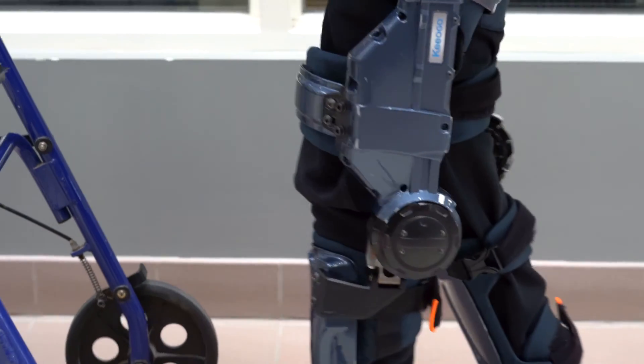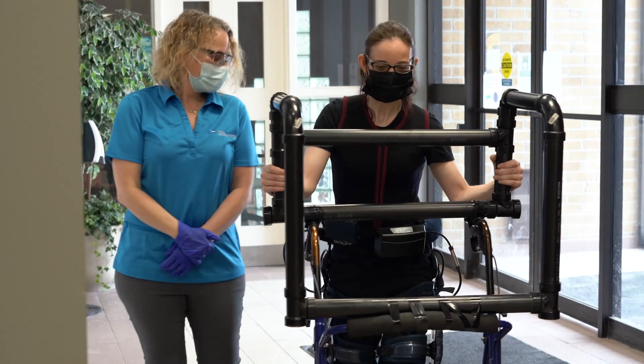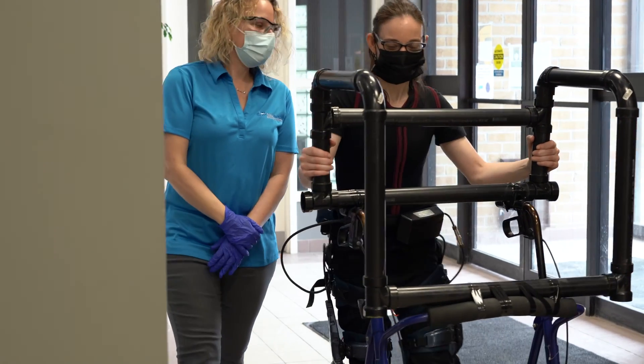Kyogo has been shown to be quite helpful for people living with Parkinson's disease, in order to help keep their step length equal.